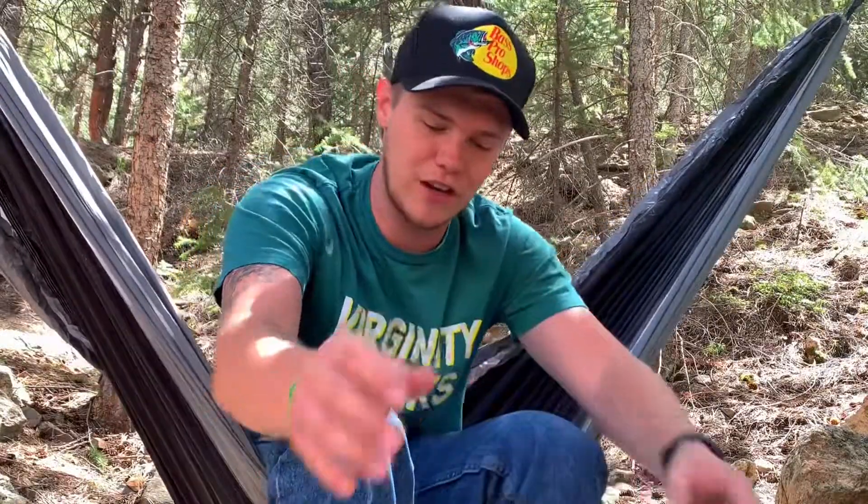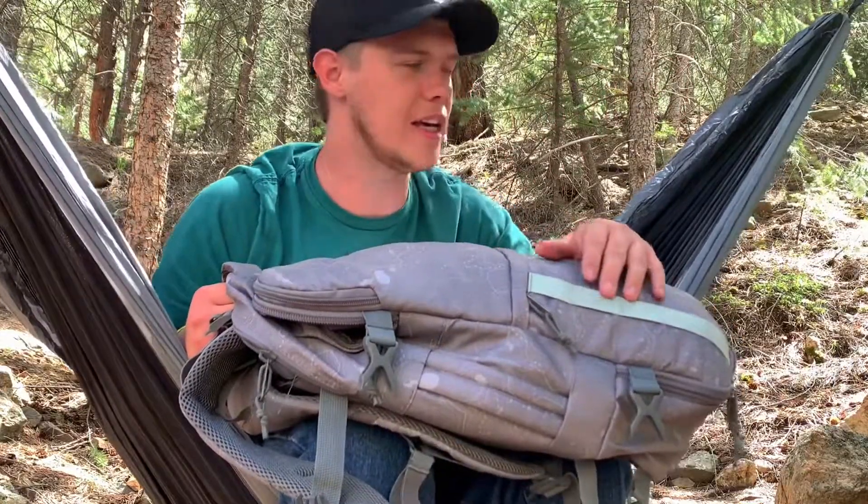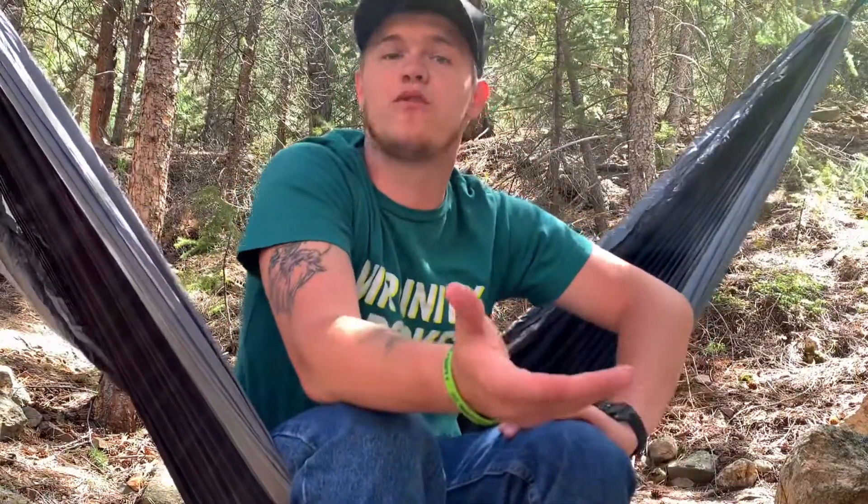Yo, what is up guys? Welcome back to the channel. This video is going to be a little bit different. You remember how I said I was going to do a what's in my bag video? I brought my bag all the way out here, fully loaded with everything that I take with me usually. Instead of doing the boring old one inside of an office or a studio, I came out here because it's a beautiful day.